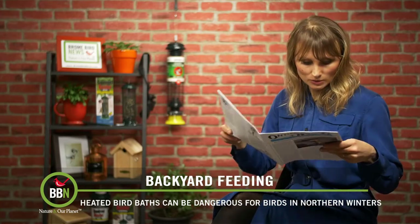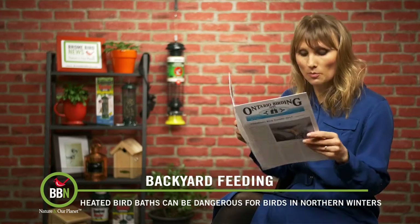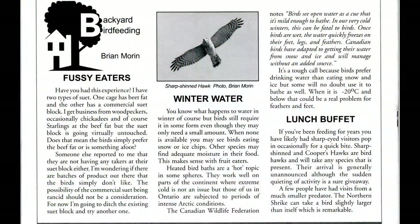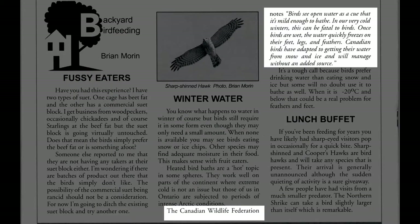For the second reason, I would actually like to quote Brian Morin from Ontario Birding. Here's what he writes: The Canadian Wildlife Federation notes, birds see open water as a cue that it's mild enough to bathe. In our very cold winters, this can be fatal to birds.